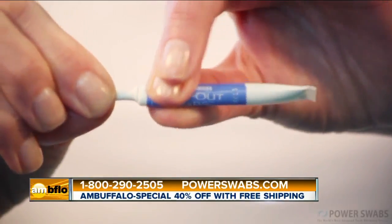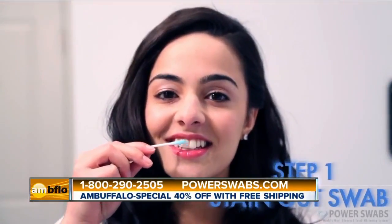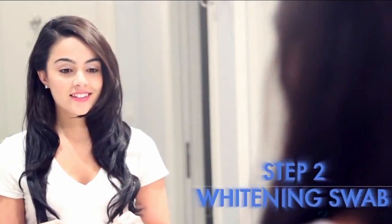Is Power Swabs really that easy to use? Yes, this is my best friend when it comes to getting pearly whites. It's the most advanced teeth whitening system in the world and it works literally in a matter of five minutes. You can expect an average of two shades whiter teeth just after the first application and an average of six shades whiter teeth over the course of the seven-day kit.